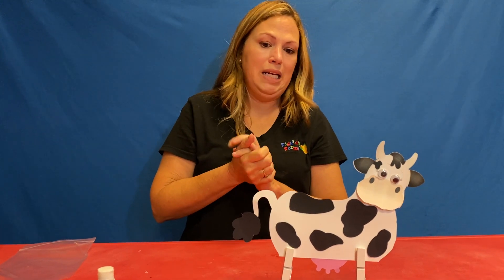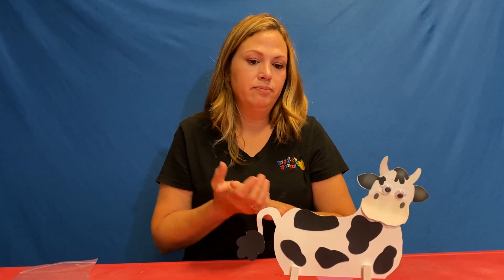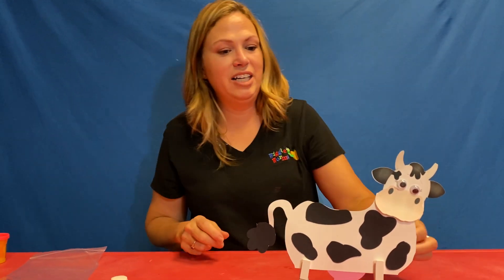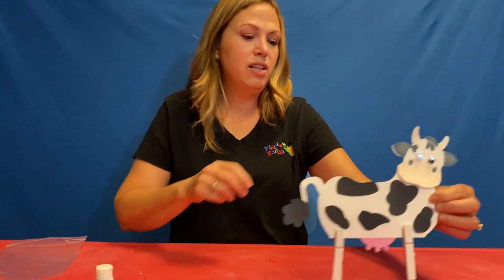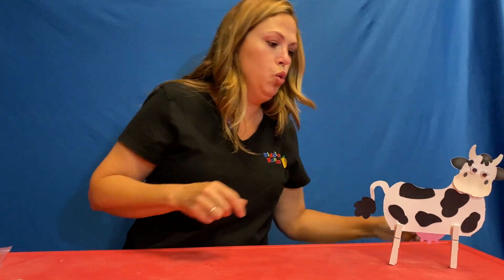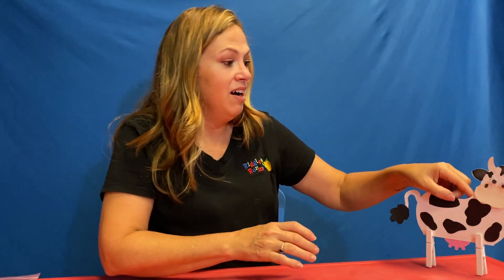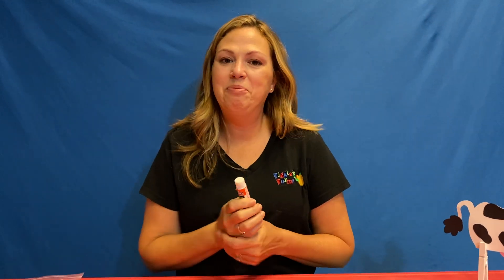Our cow is all put together — we need a name. What do you think? How about Callie? Callie the cow! She's so cute. What sound do they make? Moo. And if there's a storm coming, what is she going to do? She's going to lay down. That's right. All right you guys, that is day one of farms. I'll see you tomorrow. Bye!